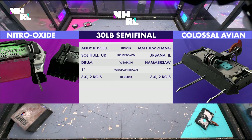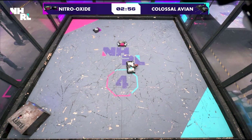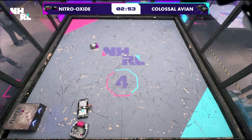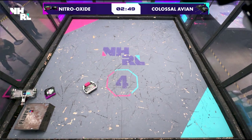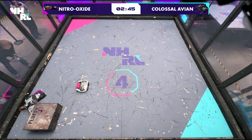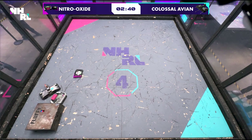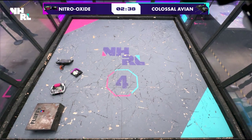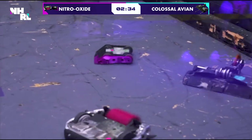Andy Russell from the UK is bringing the drum. Nitro Oxide and Colossal Avian from Urbana, Illinois, with the hammer saw. That drum getting up to speed — absolutely terrifying. Look at that hit right on the back plate of Colossal Avian, already taking flight across the arena. Nitro Oxide with good teamwork, the second bot getting in there, preventing Colossal Avian from doing anything. Nasty hit. They are really taking advantage of that back plate hit.